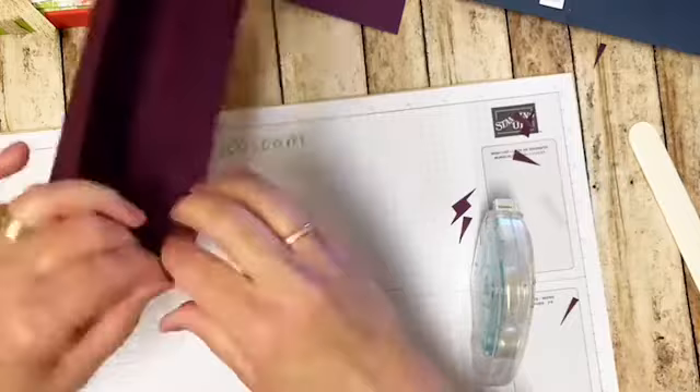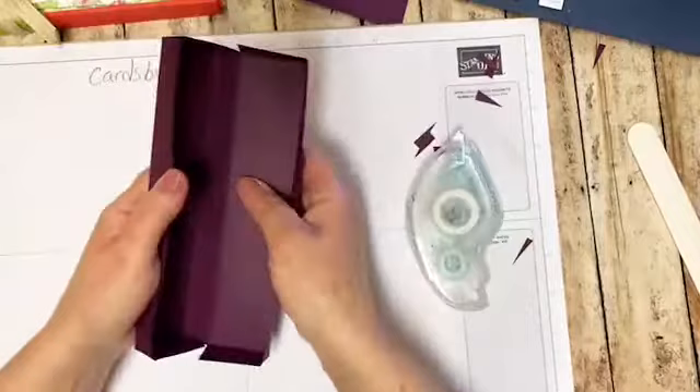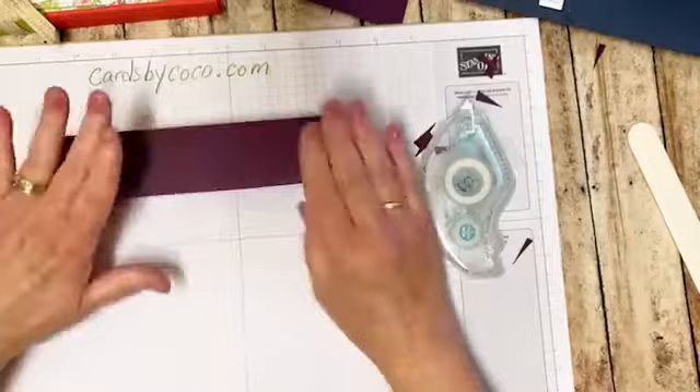And then for the top we're going to do the same thing. That one's not very even - let's try that one again. Can you see? I'm going to push this back just a little bit so our box makes it a little easier to open. And there's the box part. See how quickly that came together?